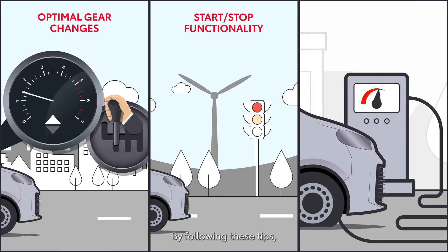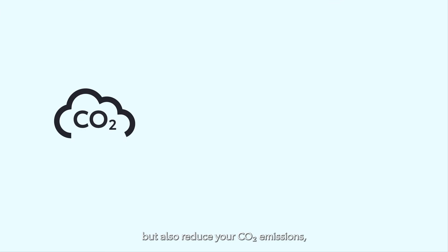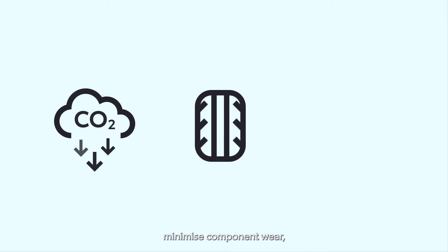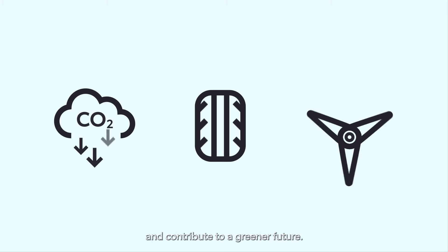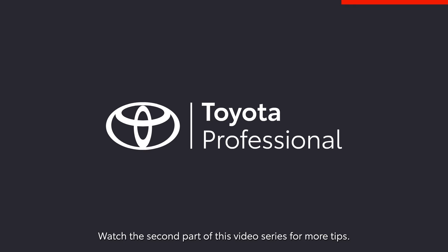By following these tips, you not only achieve better fuel economy, but also reduce your CO2 emissions, minimize component wear, and contribute to a greener future. Watch the second part of this video series for more tips.